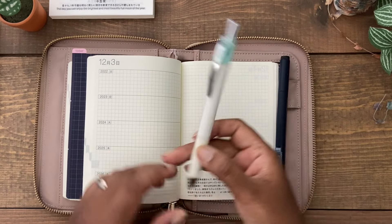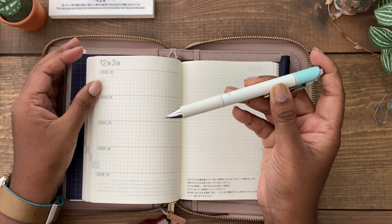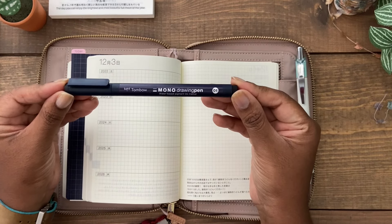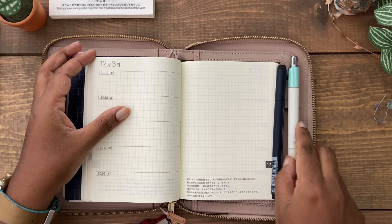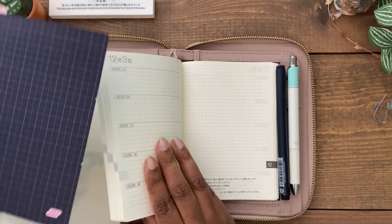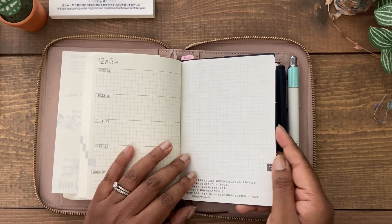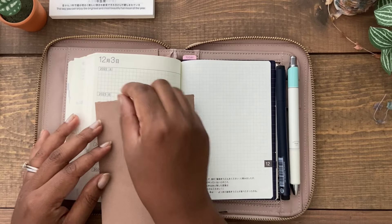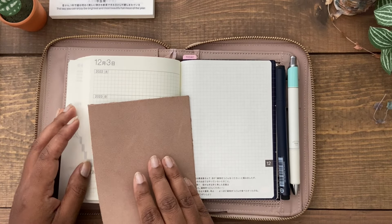To write in the entries I use the Pentel EnerGel in 0.3, and the paper handles it really well. I also use a bit of watercolor and the Tombow Mono drawing pen fineliner to draw on top. I don't have any issues with bleed-through and there's very minimal ghosting, if any, on the following pages. I use a pencil board so I don't indent on the next page — that's just a personal preference. I also sometimes use a blotting sheet so I don't leave any hand oils on the entries below.